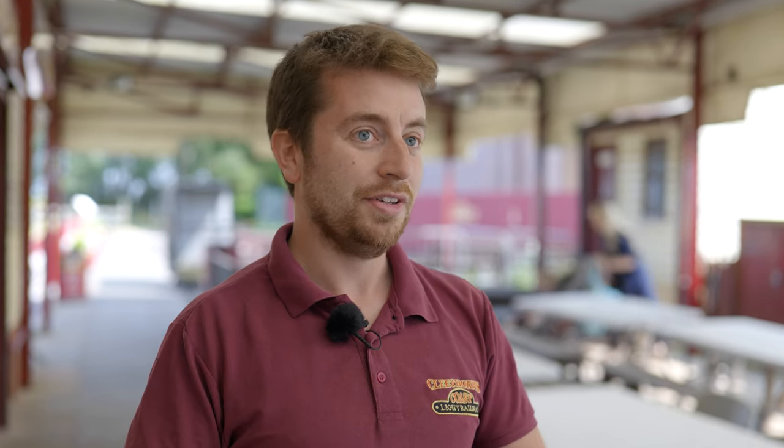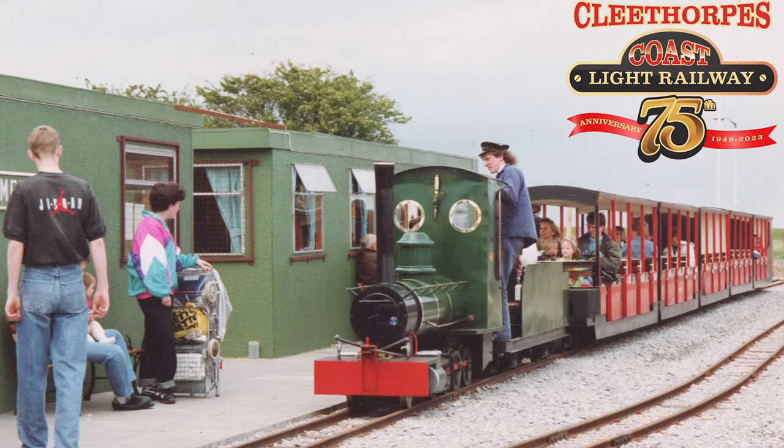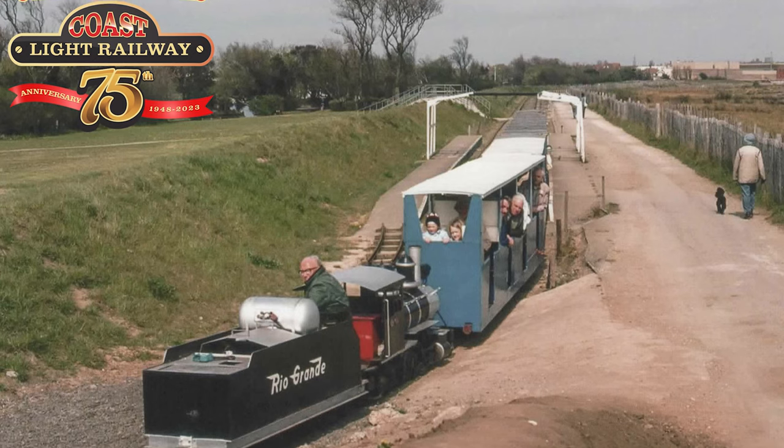This year we're celebrating our 75th anniversary on the 15th and 16th of July. We've got a big anniversary weekend with visiting locos coming down, visiting traction engines and vintage vehicles. We're also really pleased to be opening our own 75th exhibition, which documents the story of the Light Railway here in Cleethorpes.